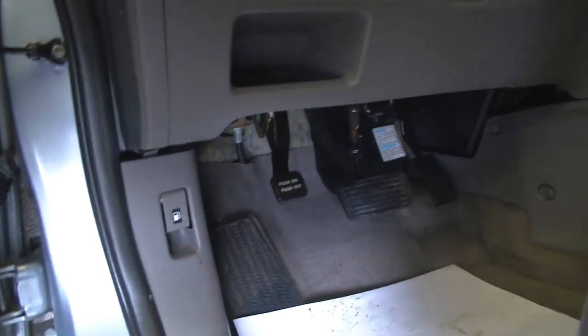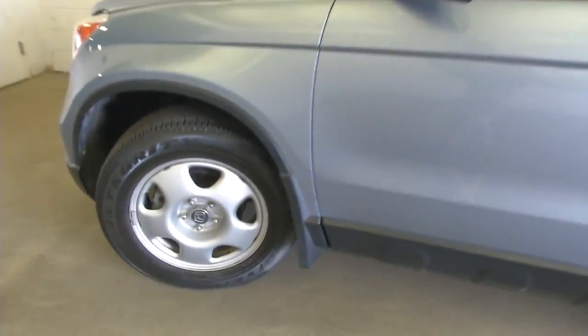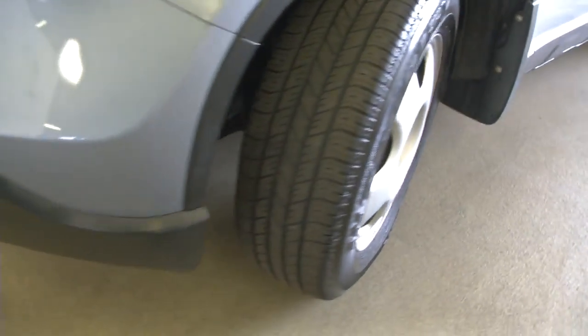Got to find the spot to pop the hood — got it, it's all the way around the corner. Continuing around the front, aluminum alloy wheels. Exterior paint is in good condition.